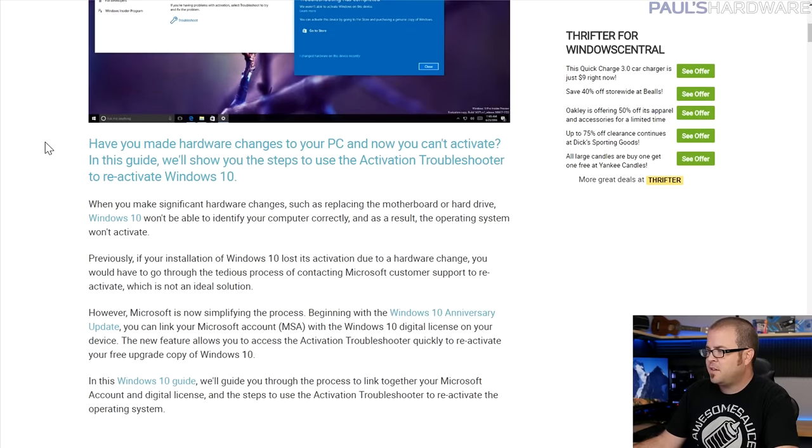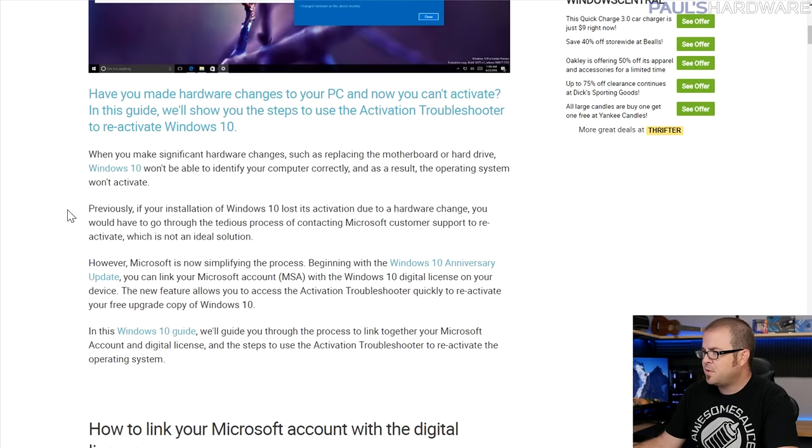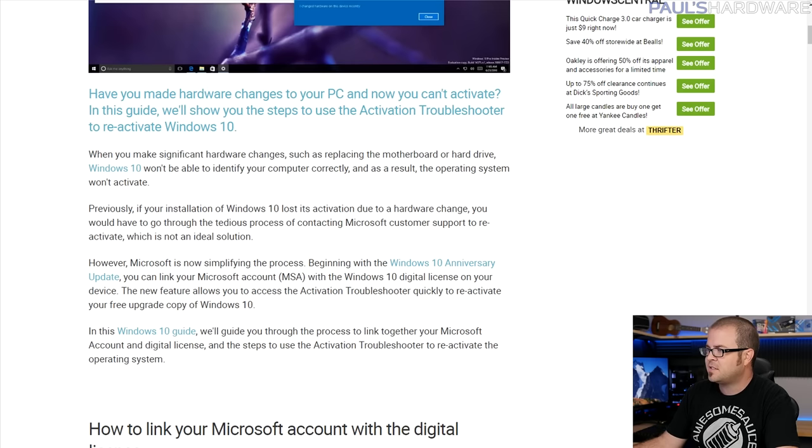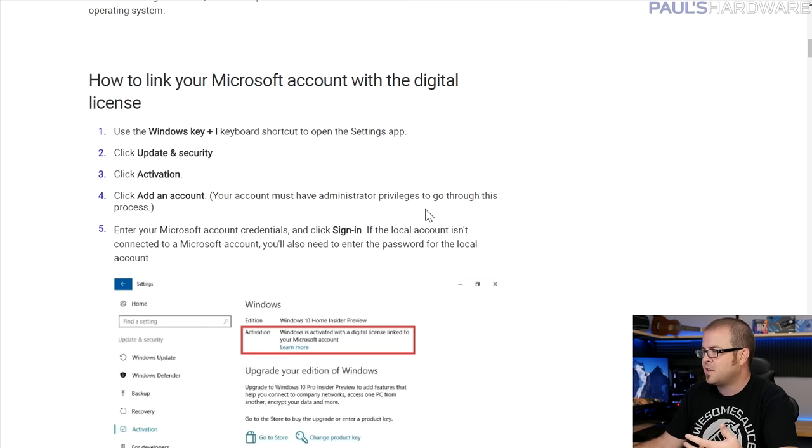That's happened to me two or three times. With your particular situation, you have a laptop with an OEM key, and chances are you won't be able to move that at all. Microsoft says to talk to the manufacturer of your device instead. Since the Windows Anniversary Update, you can actually tie your Windows 10 digital license to your Microsoft account, allowing you to move between different machines with a unique login.